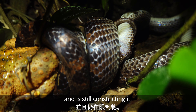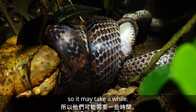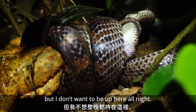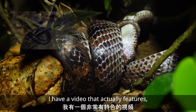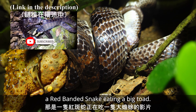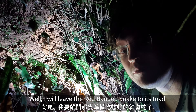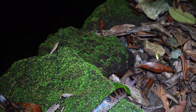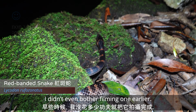I left it for a minute — not a lot has changed. It's got its head a bit further into its mouth, still constricting it. It's a big toad and not-so-big snake, so it may take a while. I don't want to be up here all night, but cool to see. I actually have a video that features a red-banded snake eating a big toad, so if you really want to see it you can watch that.